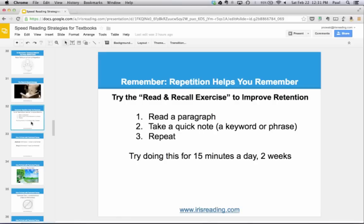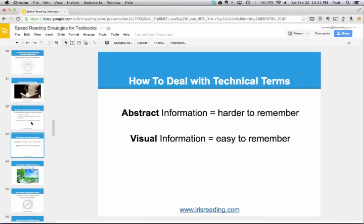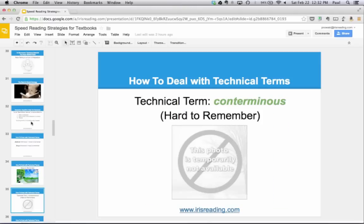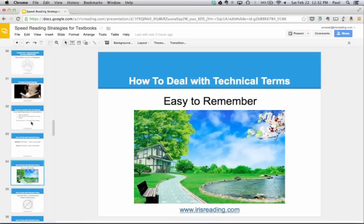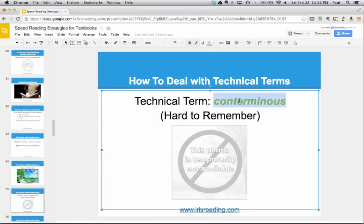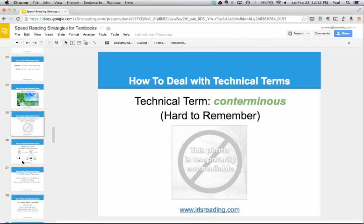How about dealing with technical terms? One problem when reading textbooks is coming across new vocabulary. Here's the thing about human memory: we're really good at remembering visual information and really bad at remembering abstract information. A picture is easy to remember, but a technical term is harder because it's abstract information we can't easily picture. Something you can see visually is very easy to picture; an abstract term is much harder. If I say the word 'bread,' you can visually picture it — but technical terms don't give us that.